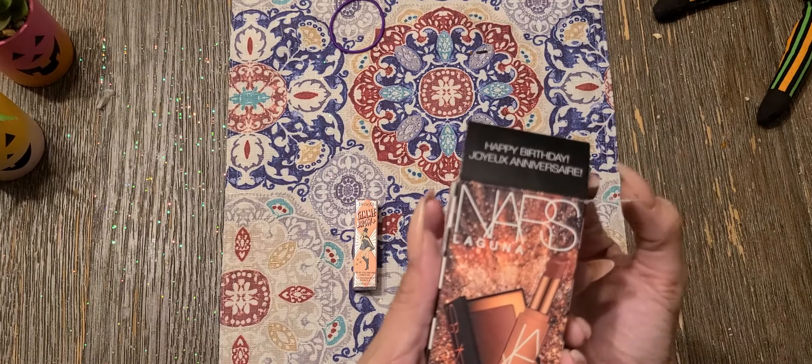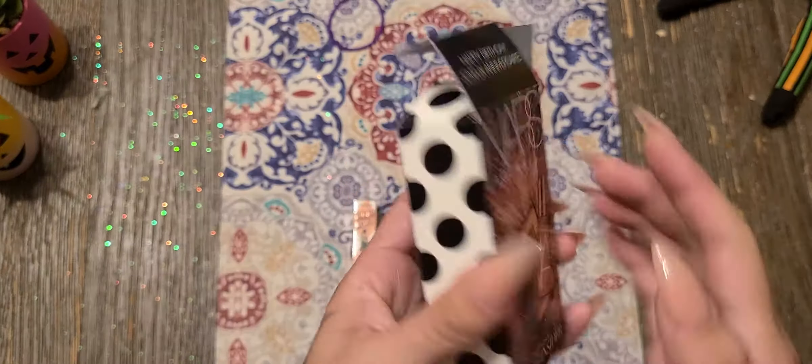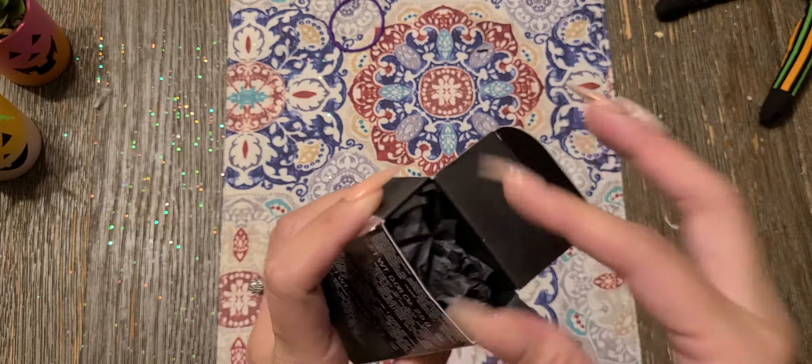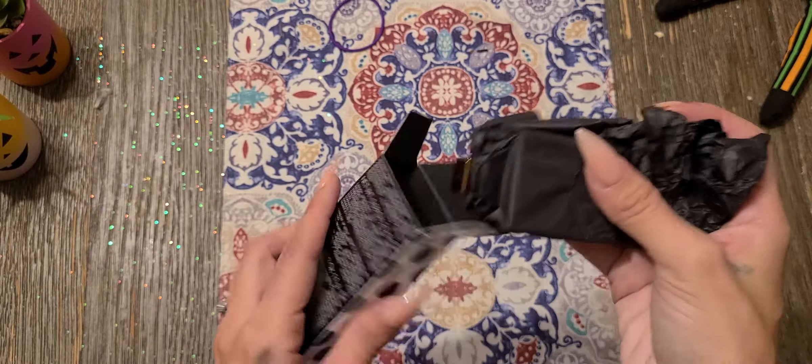This month's birthday gift was by NARS Laguna. Let's see what's in here.